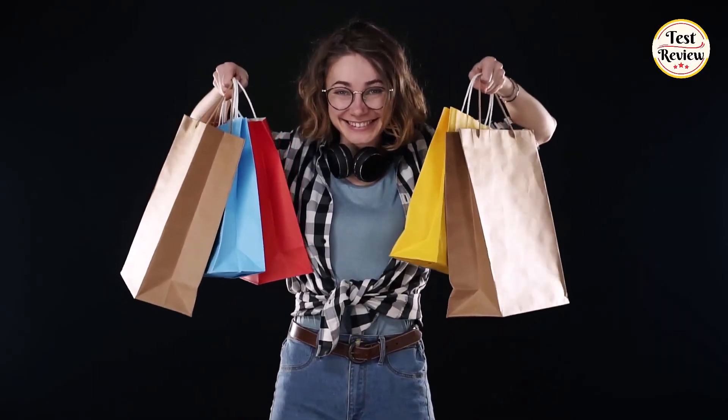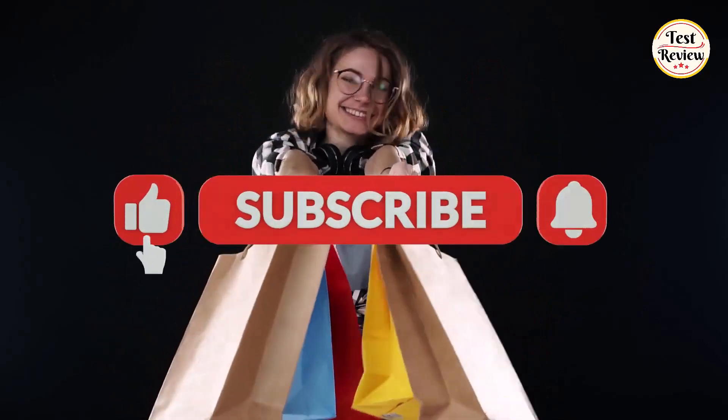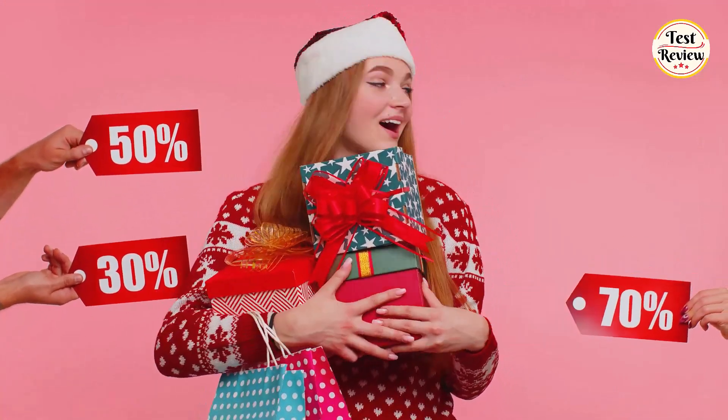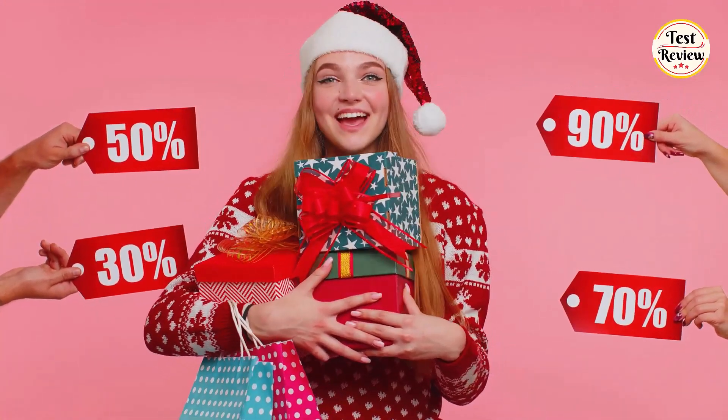Before you go, don't forget to give this video a big thumbs up if you found it helpful, and hit that subscribe button so you stay in the loop for all things deals, discounts, and more. Your support means the world to me. Thanks for watching.